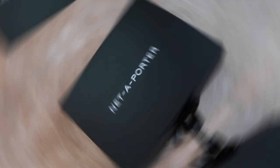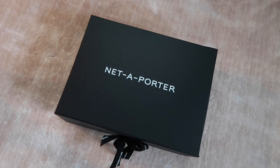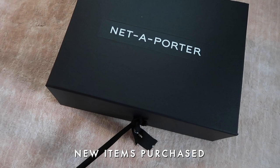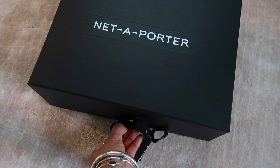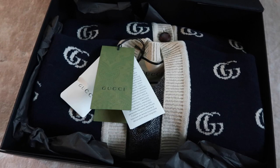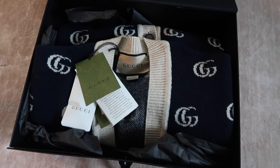I tend to buy a lot from Net-a-Porter — I feel like they always have my shoe size. I was looking for this particular item at quite a few stores and nobody had it. Net-a-Porter was the only one that had this beautiful Gucci sweater. It's an extra large because I wanted it oversized. We're going to try it on together and see if it becomes my new favorite sweater.